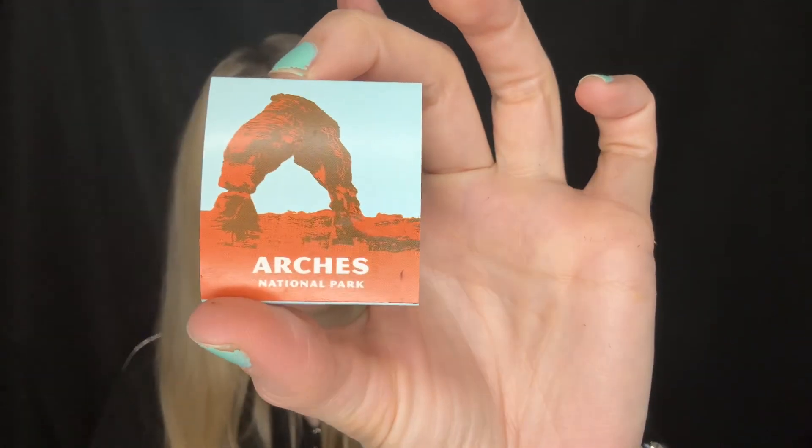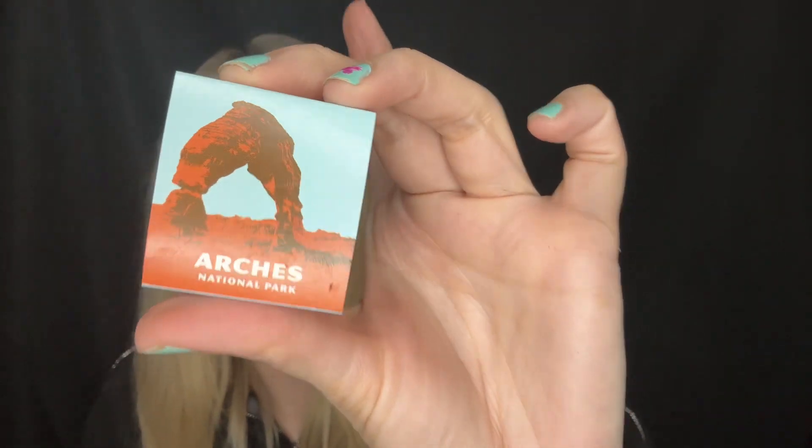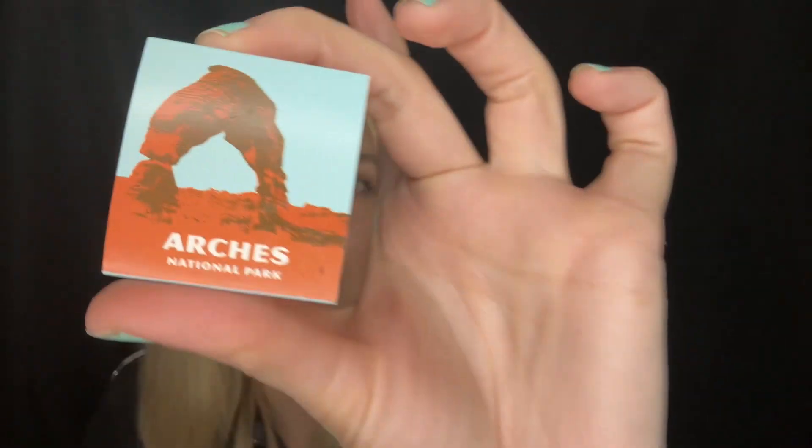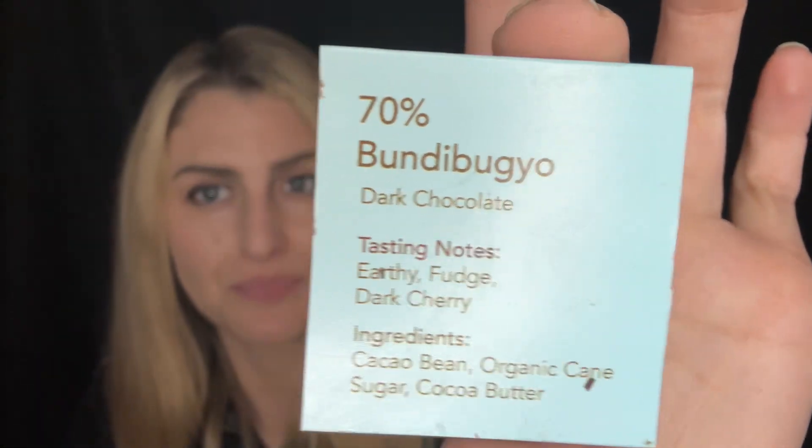I can't wait to try more chocolates when I go to Utah next. Arches National Park chocolate — this chocolate dedicated to Arches National Park is going to be 70% Bumbu Degyo dark chocolate. Such a funny name, I don't know if I'm saying it right. But it has earthy fudge and dark cherry flavors. It's so delicious, very fudgy, very dark chocolate rich, and super yummy.